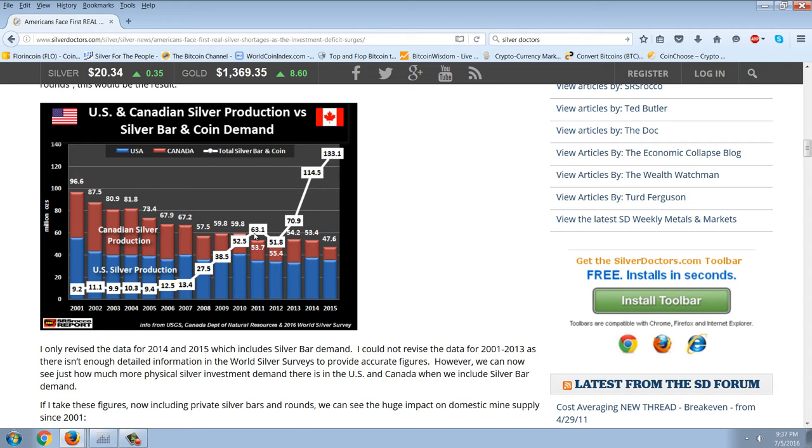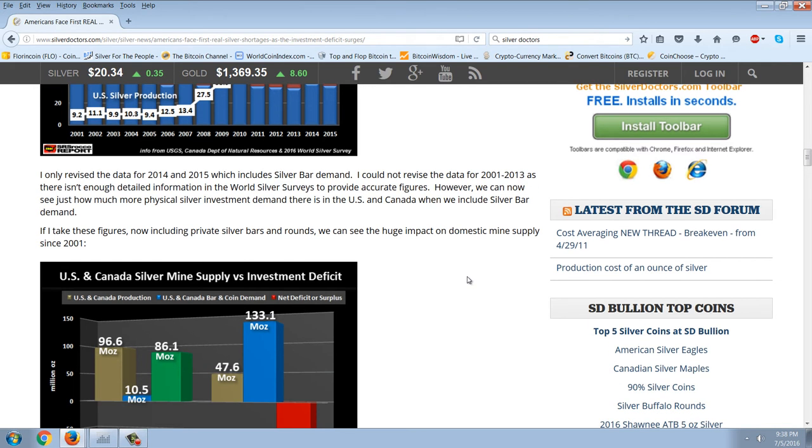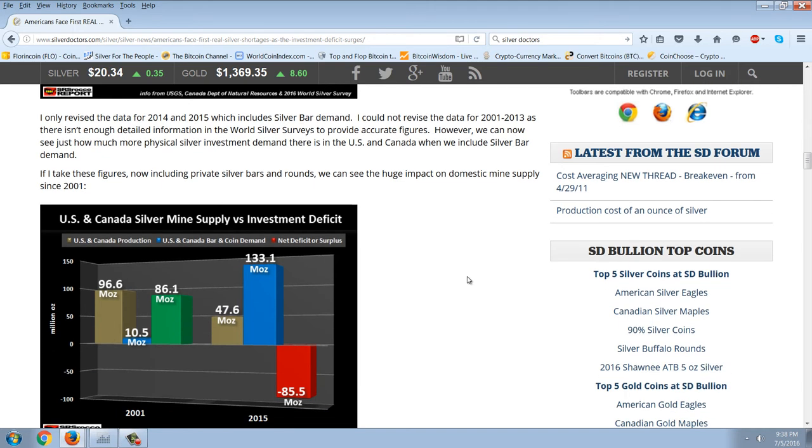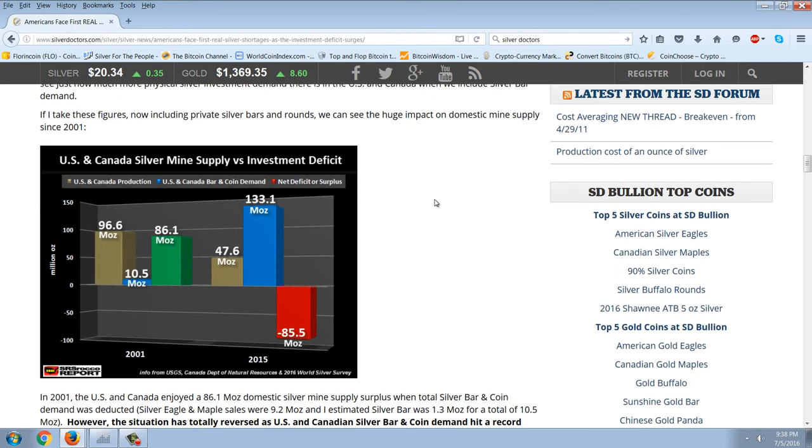It kind of backfired in a way. The capping of the price did stop the run in silver, but it didn't do what higher prices should do if they were allowed to stay high — which is increase production. As prices rise, it becomes more profitable to produce things. So by capping the price in 2011 and then crashing it, what they did was they unleashed a huge silver demand, and of course production just kept falling. We can now see just how much more physical silver investment demand there is in the U.S. and Canada when we include silver bar demand.